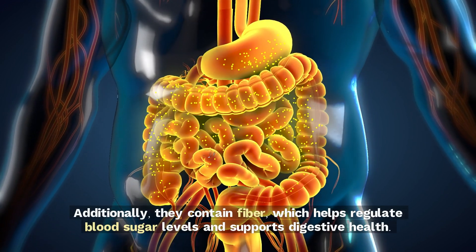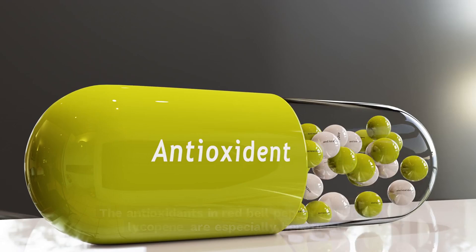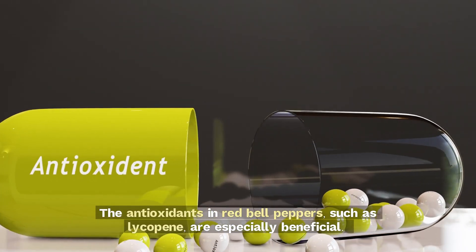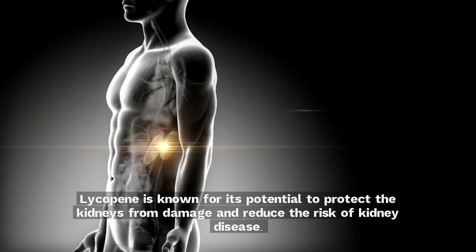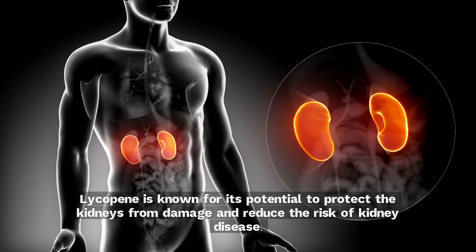Additionally, they contain fiber, which helps regulate blood sugar levels and supports digestive health. The antioxidants in red bell peppers, such as lycopene, are especially beneficial. Lycopene is known for its potential to protect the kidneys from damage and reduce the risk of kidney disease.